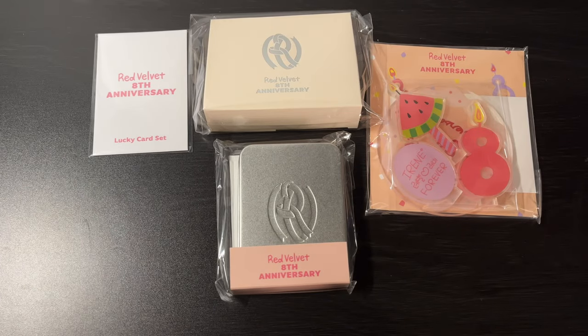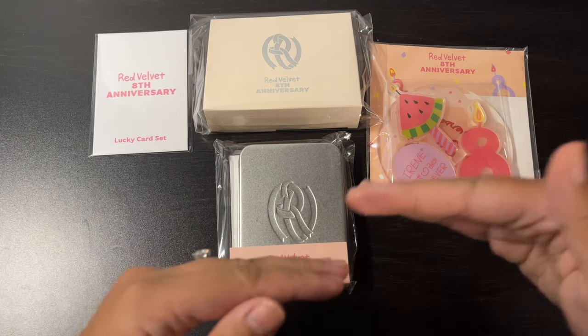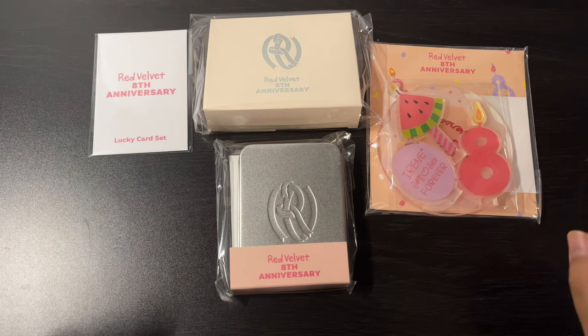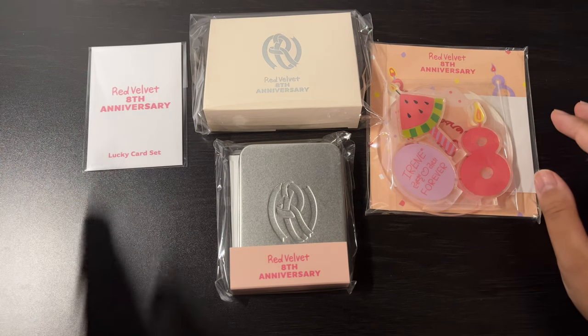I got some different items from Red Velvet's 8th Anniversary. I wanted to get the grip tok — basically a phone holder — but the price was a little too high for me, so I had to select the items I really wanted. As much as I wanted to get every single member, I just stuck with the main member I collect, so I got the Irene Lucky Card Set.